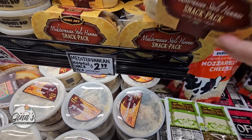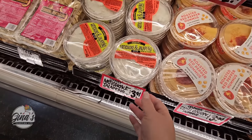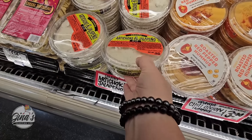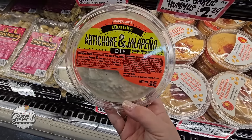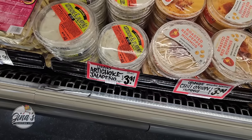The snack pack — the pita chips with the hummus. This used to be $1.99, but I'm still gonna get it. I like to have these once in a while. Now I don't think I've seen this one before — chunky artichoke and jalapeño dip. I'm definitely picking that up. $3.99.